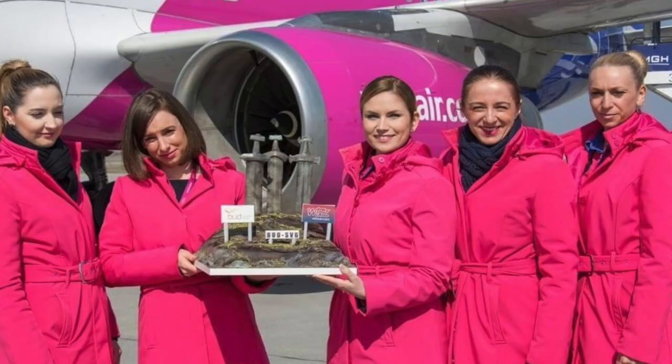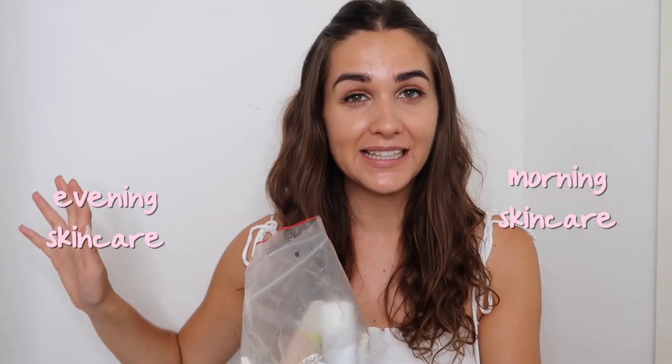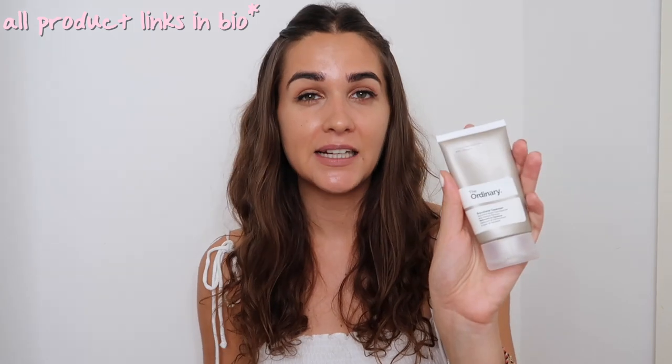I travel with the cheapest airlines, so this is the maximum you can have. I divided my skincare into morning and evening, and I'll start with the morning. The first product is The Ordinary Squalane Cleanser.